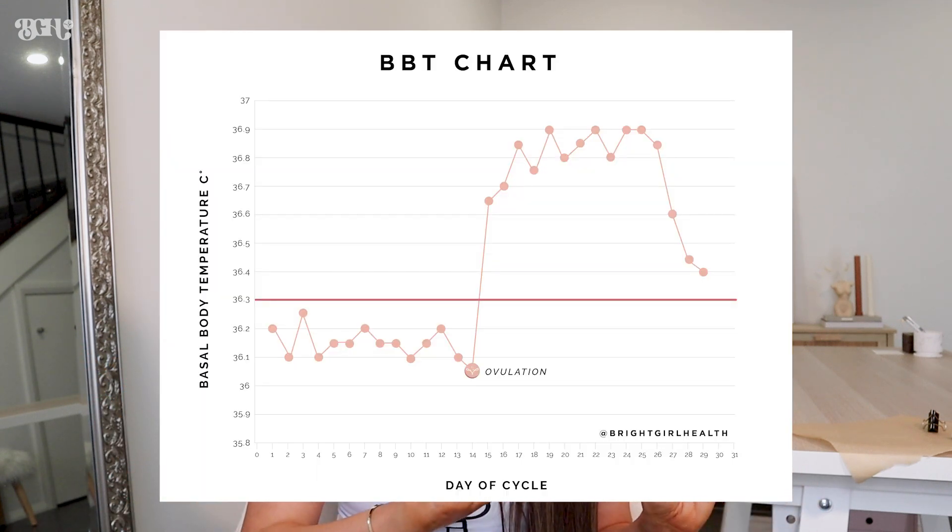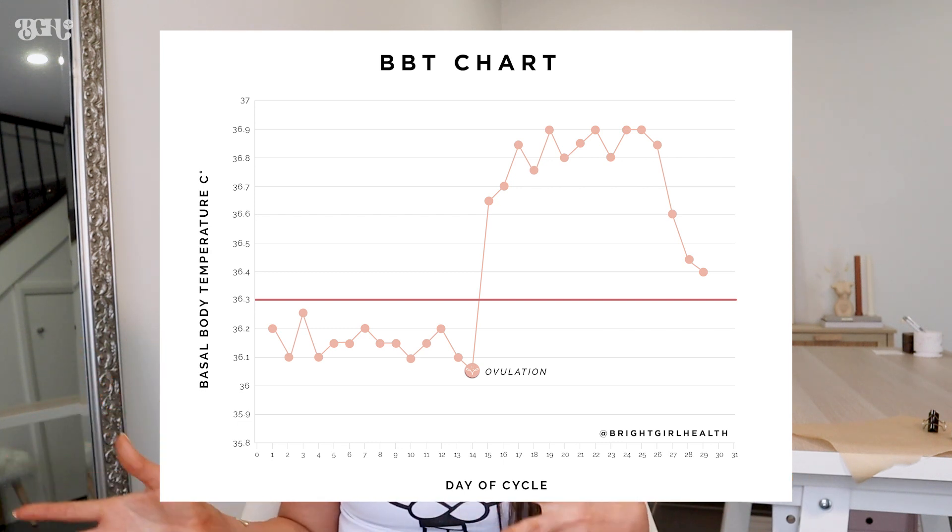The reason you track it is to detect ovulation. Ovulation is when our ovary releases an egg, and when that happens our body produces progesterone — a hormone that also produces heat. So after we ovulate, our body temperature rises. You can see on this graph that temperatures before ovulation are much lower, and then after ovulation they're much higher. It's a really cool sign from our body telling us we've ovulated.